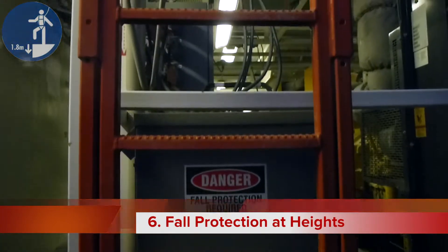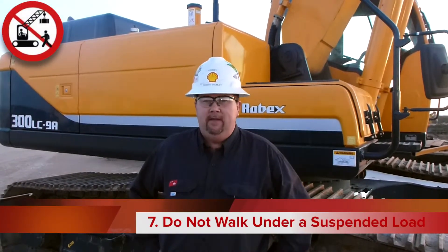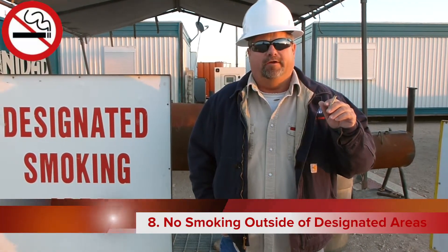Always wear fall protection when working at heights. Do not walk under a suspended load and beware of any lifting and hoisting procedures. Do not smoke outside of designated smoking areas.